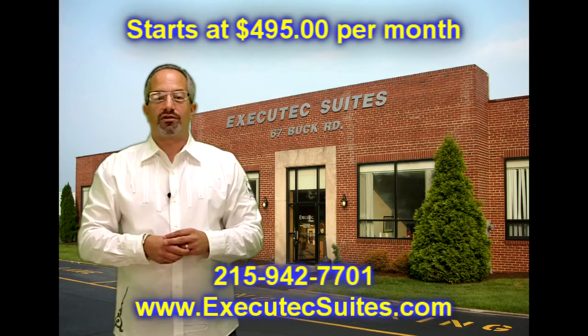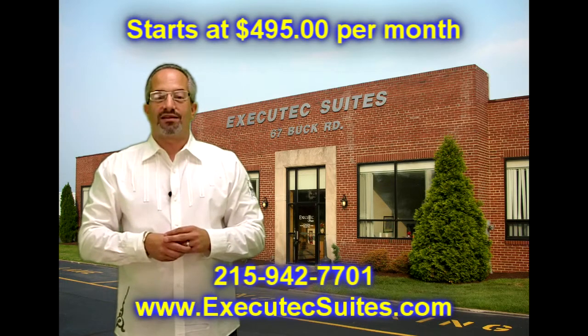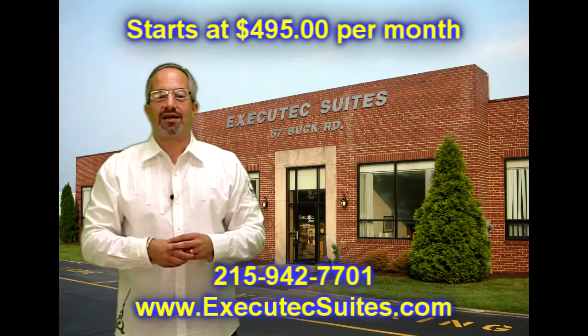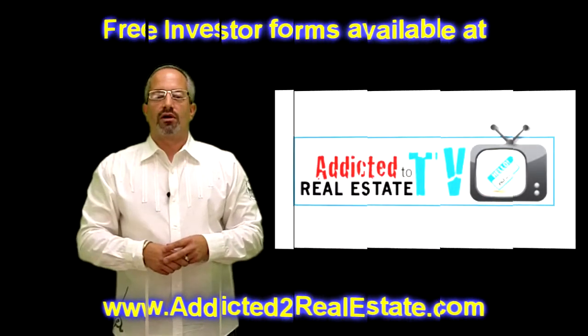Today's episode is sponsored by Executex Suites, a 47-unit full-service office building in Huntington Valley. Office prices start at $495 a month. Can you believe that? Give them a call or check them out at the website below.